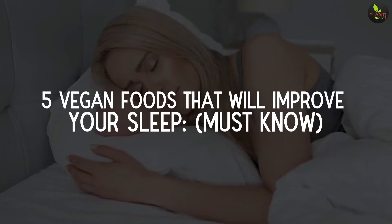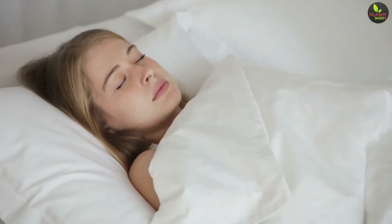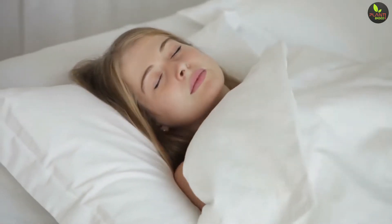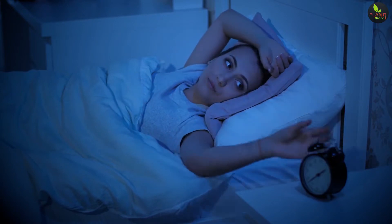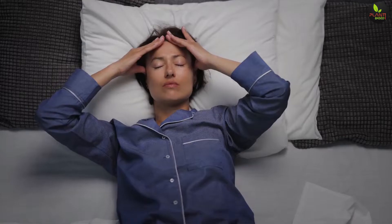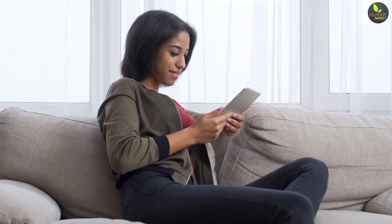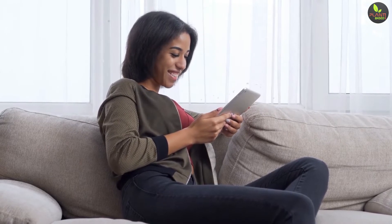5 Vegan Foods That Will Improve Your Sleep — Absolutely Must Know Them. Struggling to both fall asleep and stay asleep happens to be an all-too-common problem. In fact, the Cleveland Clinic estimates that about 50% of the adult population struggles with insomnia. Thankfully, there is some good news surrounding insomnia, and it happens to be delicious. Check out the 5 best vegan foods that will improve your sleep.